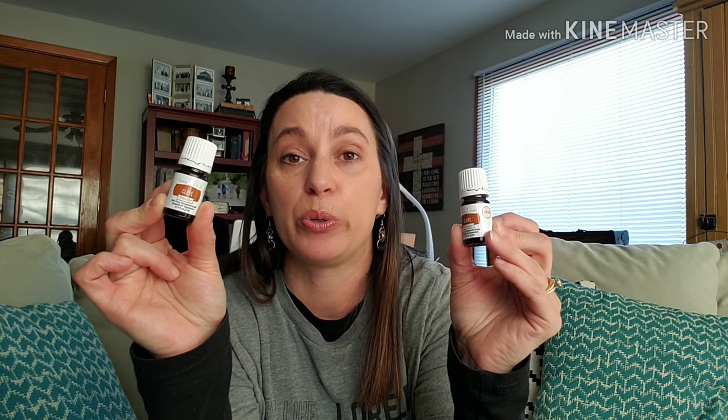I got two Clove Vitality for free, one with each order. Clove Vitality is awesome — it's a vitality oil, so you can add it to recipes or hot tea. It's a key ingredient in Thieves, so it's very good for immune system boosting. I love to diffuse it with cinnamon bark and nutmeg in the fall — it smells so yummy.